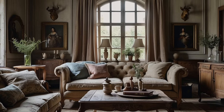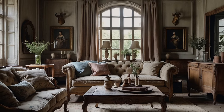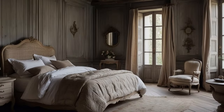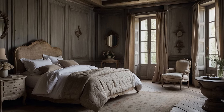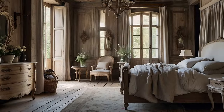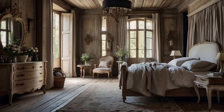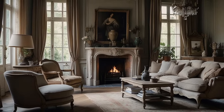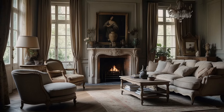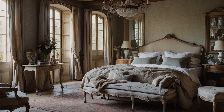Rustic Accents and Decorative Elements. In the enchanting world of French country home décor, rustic accents and decorative elements play a pivotal role in infusing spaces with warmth, character, and a sense of timeless charm. Drawing inspiration from the rugged beauty of the French countryside, these elements celebrate the art of imperfection and the beauty of natural materials. Wrought iron, with its rugged texture and earthy patina, adds a touch of old-world elegance to the décor.